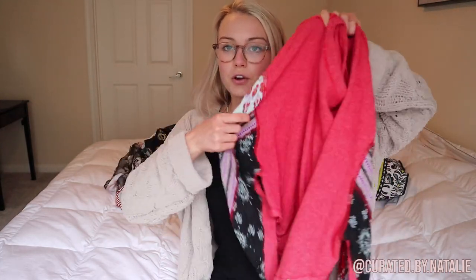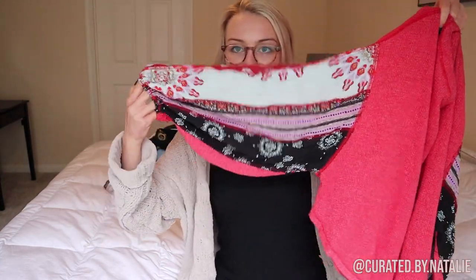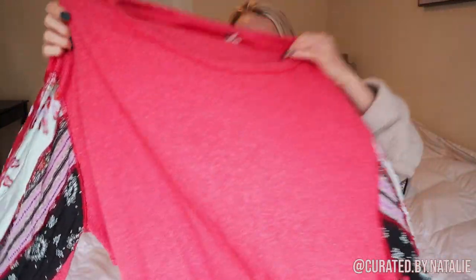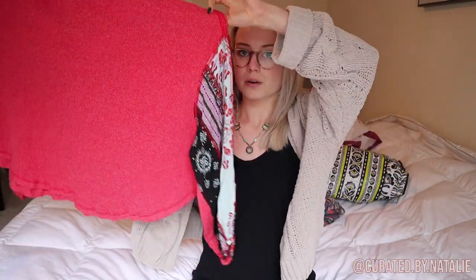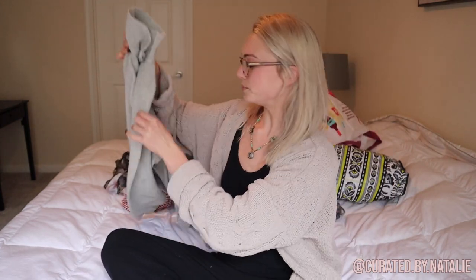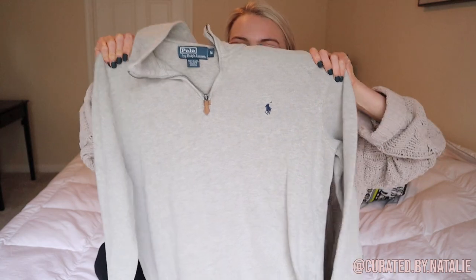This was such a good find — Free People bubble sleeve thermal. As soon as I saw those sleeves in the bin I just knew. It's a size medium, but you know Free People sizing is wonky — this medium could definitely fit up to an L or XL. You could size down and wear a bralette underneath. The pattern is really springy so I think it'll still sell now.